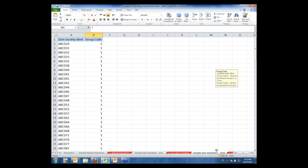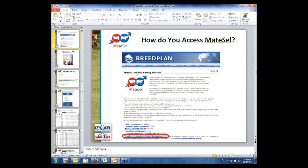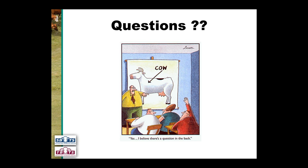Pulling up for questions about the introduction to MateCell and how information is submitted. A question has come in: can the MateCell analysis handle situations where bulls don't have EBVs — either animals without Australian EBVs or overseas bulls with American EBVs?